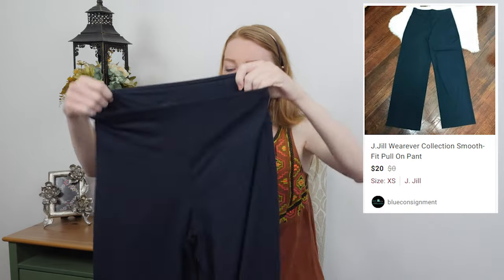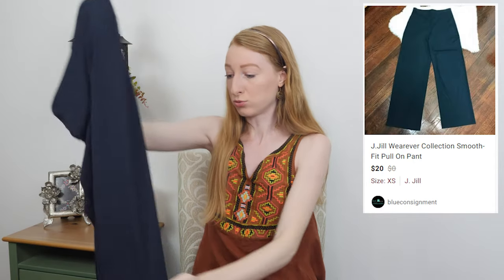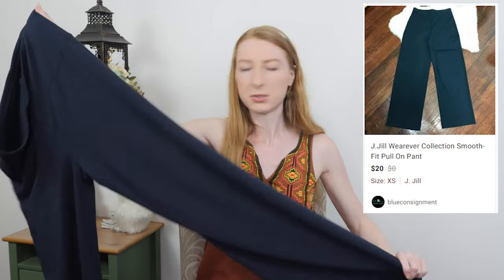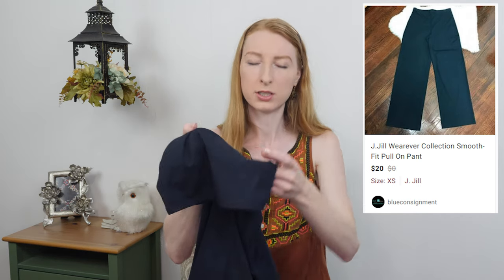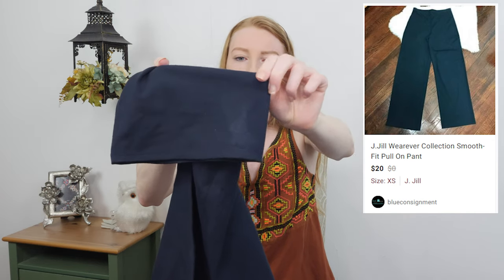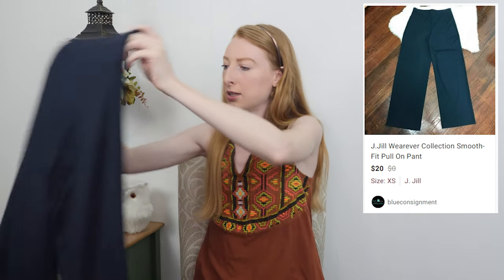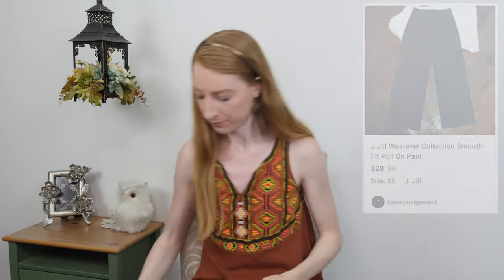These are JJill, the Wearever Collection smooth fit full-leg pants — navy blue, stretchy, casual everyday pants. I like picking up the Wearever Collection from JJill; I've had a few pieces before and they've all done decently. The problem is there's something weird going on at the back of the leg, so I'm going to try washing them. I'm also a little worried about them being a size extra small — I'm not sure JJill even makes extra small.